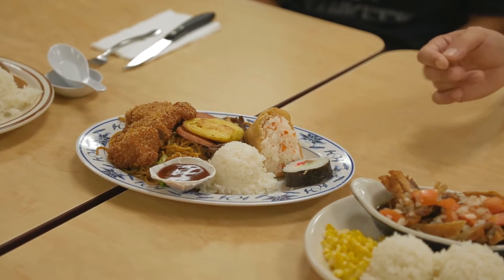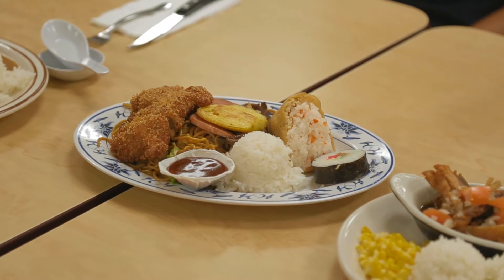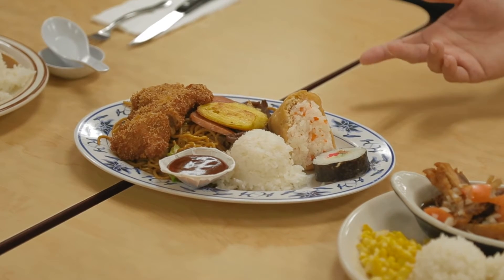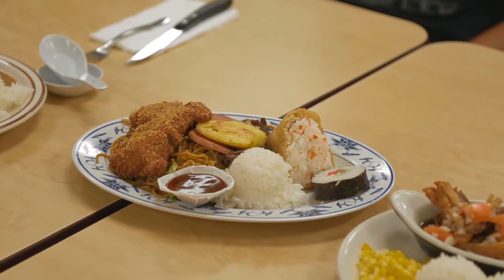This one right here is the Bento A. There's a little bit of everything in here — we've got our kong sushi, maki, teriyaki beef, spam, egg roll, chicken katsu, and of course the fried noodles, which we already just prepared in the back as well.